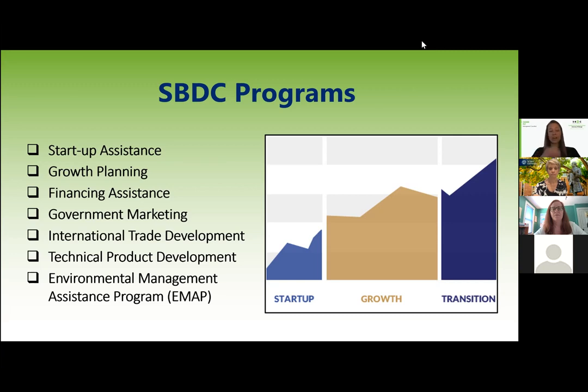We also have an environmental management consultant at the University of Pittsburgh, so we can help if your business has environmental concerns or regulations regarding waste. We can also help with technical product development. There are a number of things the small business development centers can help you with, all the way from starting a business in PA to growing and expanding your business. If you have any questions about those programs or growth opportunities, you can contact Wilkes or whichever small business development center is near you.